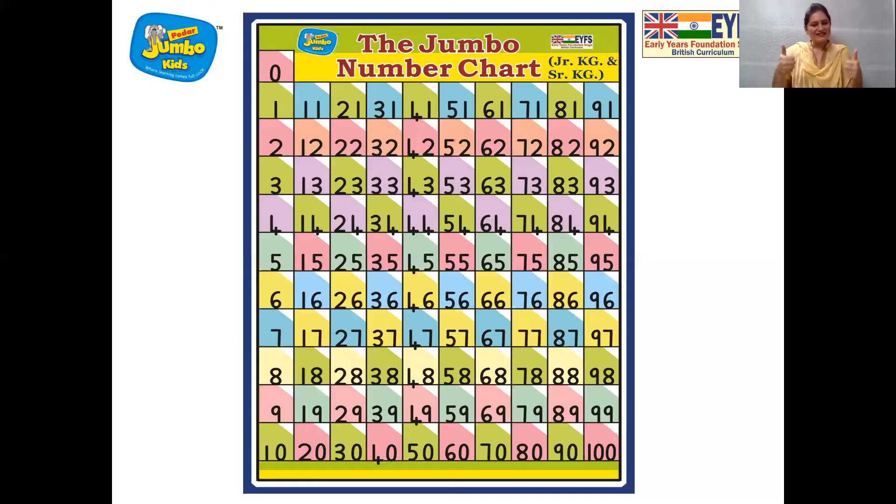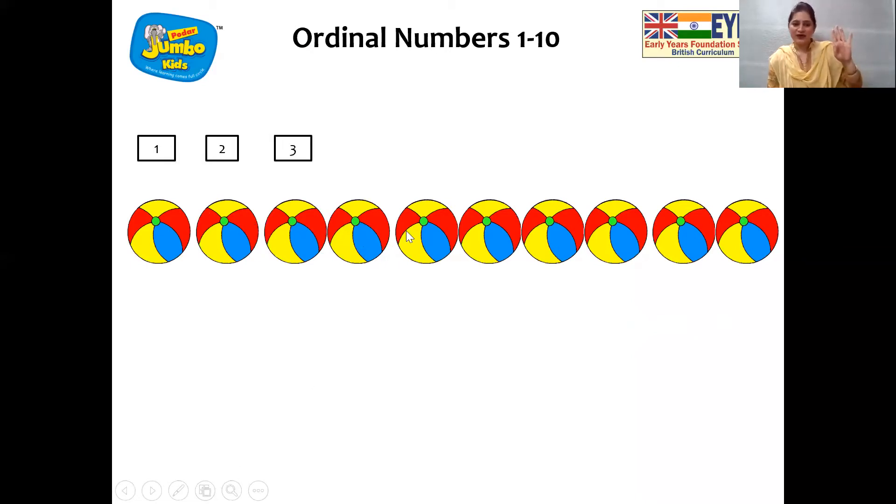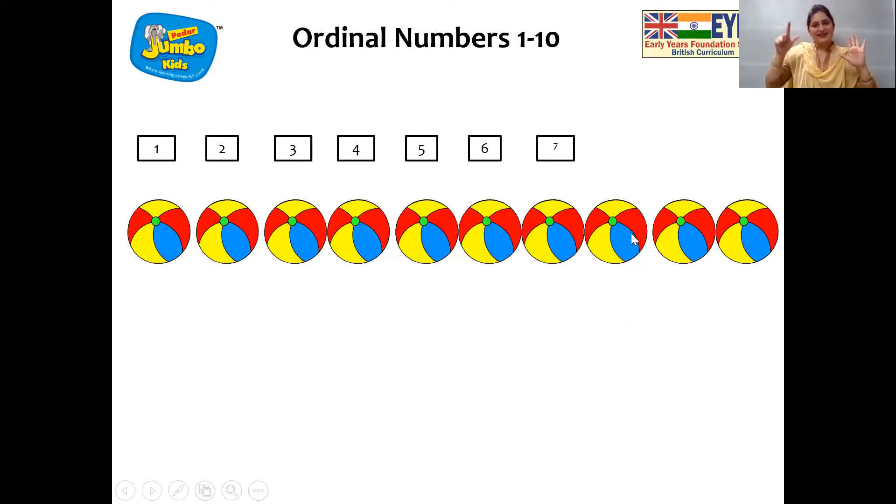So children, we are going to see ordinal numbers. We all recited the numbers. You can also recite numbers by looking at the Jumbo number chart. And now children, you can see balls. Let us count the balls first. We will see the cardinal numbers on the top now. One, two, three, four, five, six, seven, eight, nine, ten.